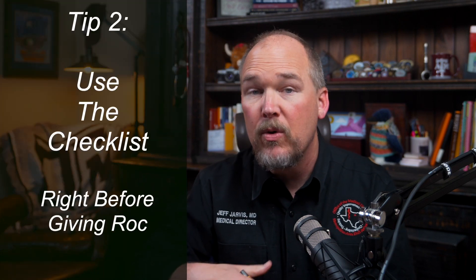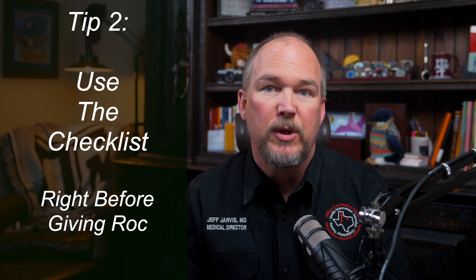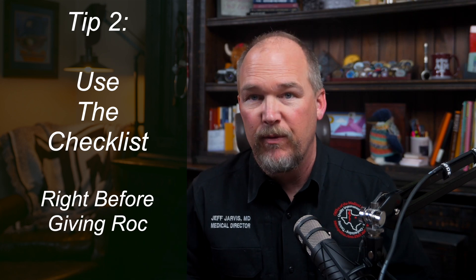Which brings me to tip number two: use the checklist. Run through all of the items on the checklist after you have achieved your goal saturation and goal blood pressures, and just before you give the rocuronium. It is a final check to make sure you have everything in place before you fully commit to this airway — before you take their ability to maintain their own airway.